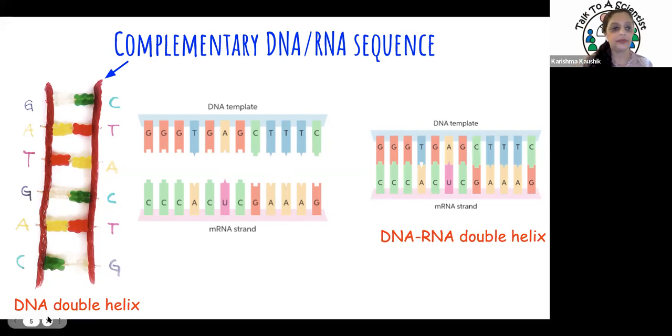During cell function, DNA gets converted into RNA — in the sense that DNA is used to make a new strand of RNA. That intermediate state is called a DNA-RNA helix, a hybrid. This process is known as transcription: the process where DNA is used as a template to make an RNA strand.